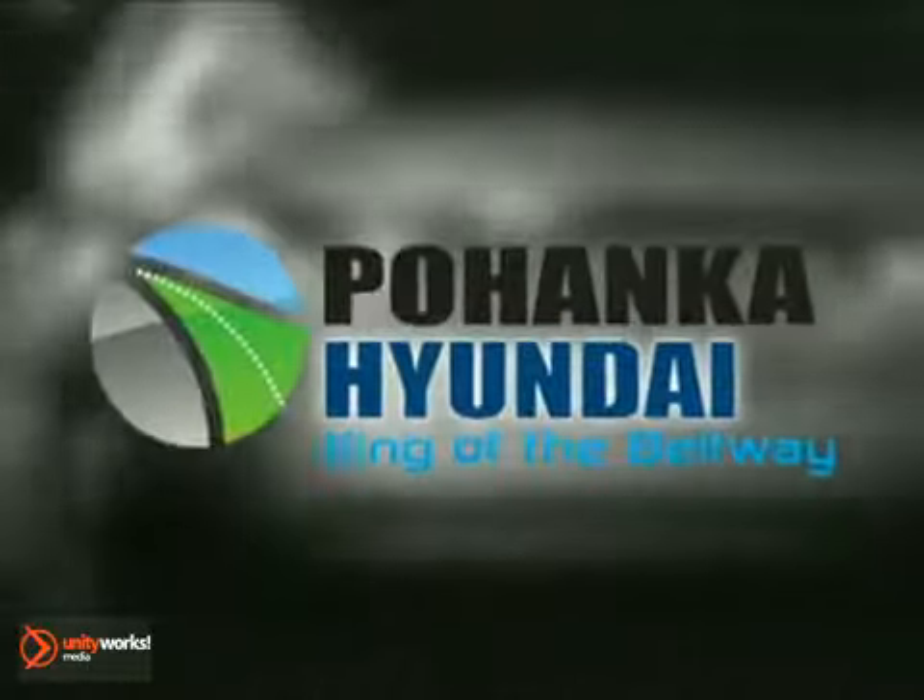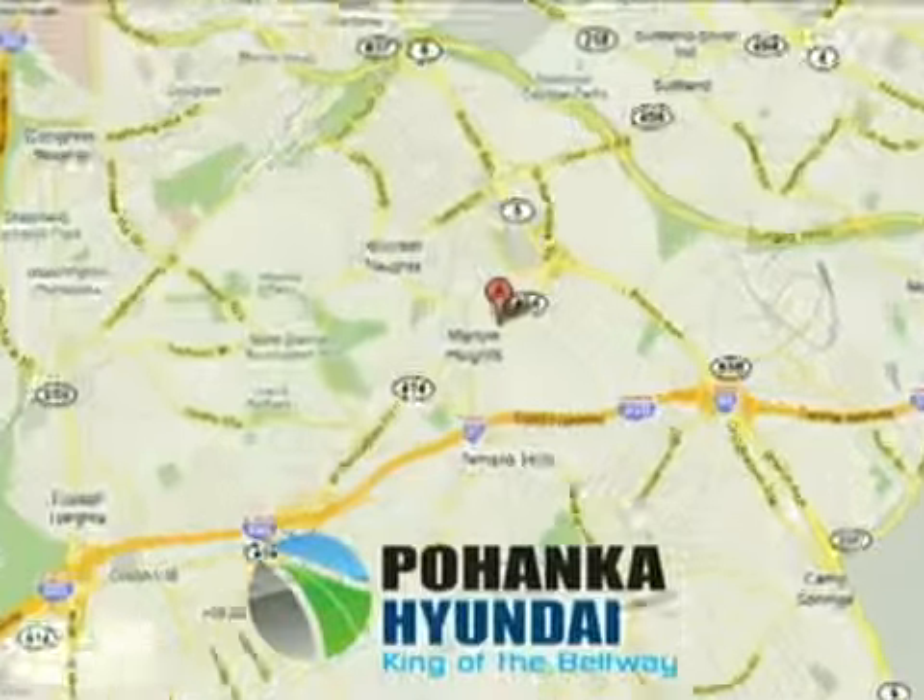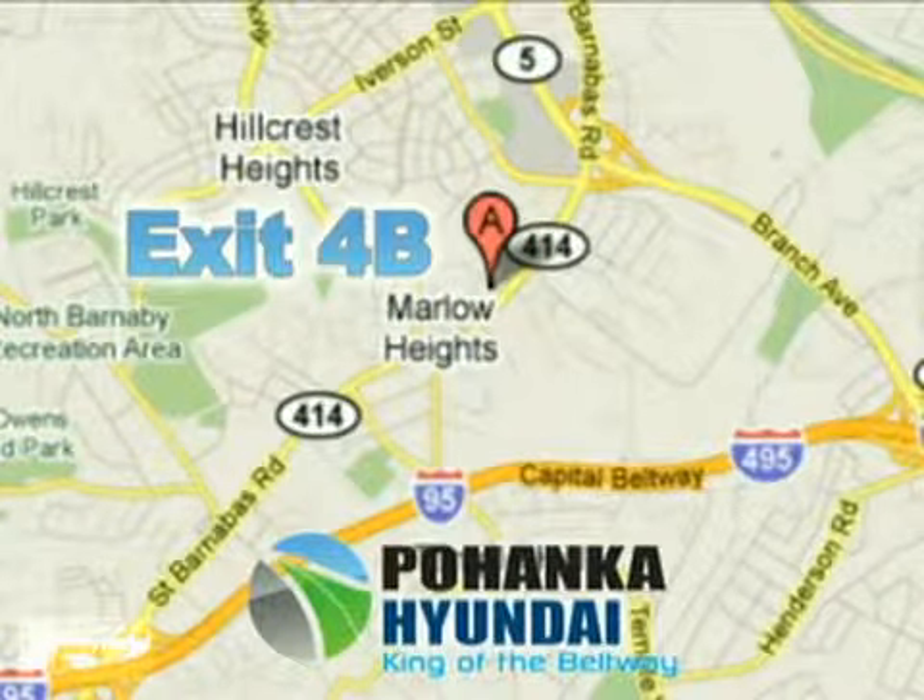Visit Pohenka Hyundai, King of the Beltway, today. We're conveniently located on the Capitol Beltway at exit 4B.